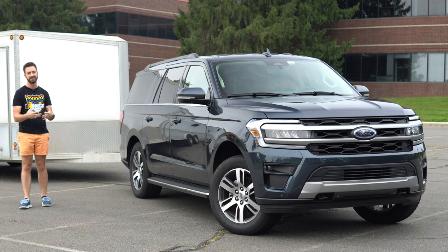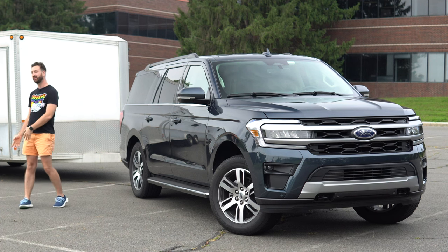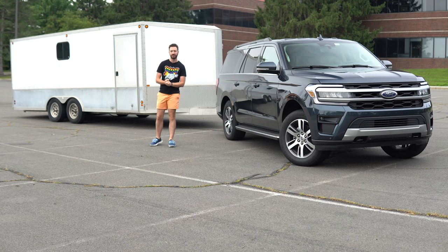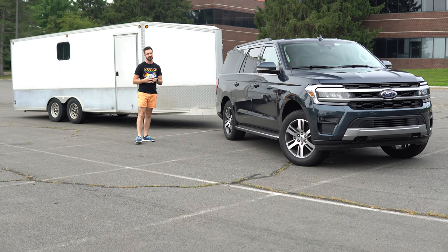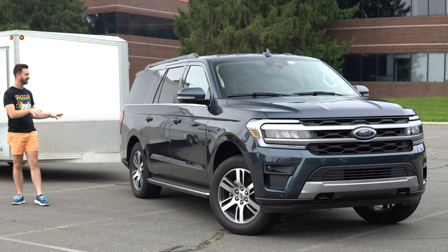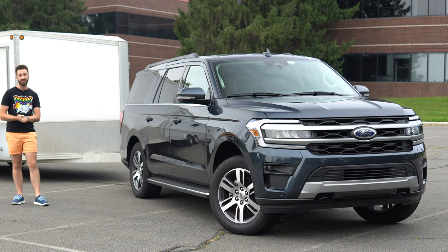The general rule of thumb is the more wheelbase, the more stable your rig will be when you've got a bigger trailer, especially an enclosed trailer like this one that wants to catch the wind and push the tow vehicle around. This one is 131.6 inches of wheelbase, which is approaching that of a lot of half-ton pickup trucks in a pretty common crew cab short bed configuration. So this is overall length fairly similar to that sort of pickup truck.